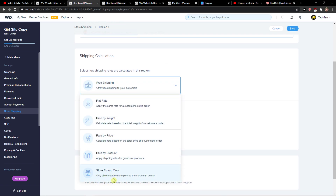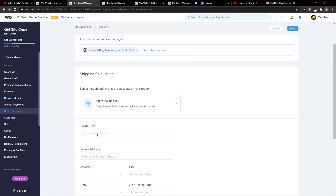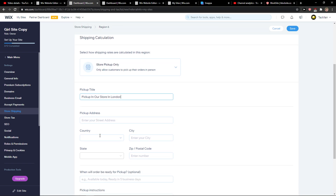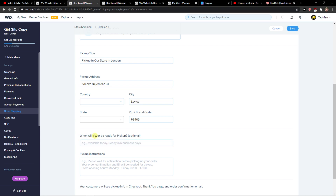And then you're going to see Store Pickup Only, which allows customers to pick up. Set the pickup title, for example 'Pick Up in Our Store in London,' then add the address, choose the country, and set when the order will be ready for pickup — for example, five days.